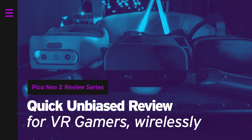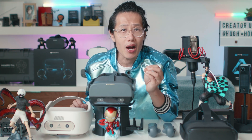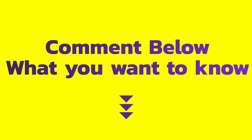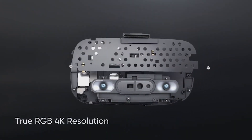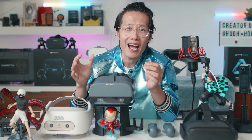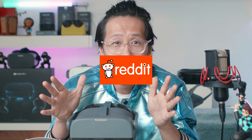Quick review of the Neo 2 for VR gamers. There are lots of great reviews already out there, so I'm going to keep it short and only mention things other reviewers did not cover. The biggest annoying thing about VR gaming is the cable. The Pico Neo 2 uses the new Snapdragon 845 processor with BoundlessXR — a new technology that enables stable, high-quality wireless streaming of PC VR games using your 5G network, with some careful setup.